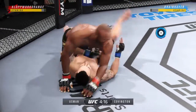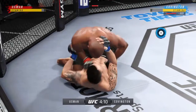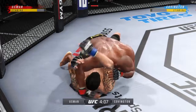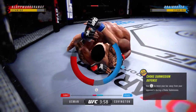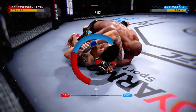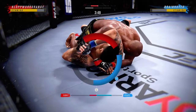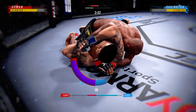Usman has got full mount now. Big combination of ground and pound strikes here. This could be the beginning of the end. You've got to be very careful when you take these big ground and pound strikes. You need a controlled posture on the bottom, and if you're the top guy — the guy that's looking to finish — continue to gain posture and bring down big strikes on your opponent.